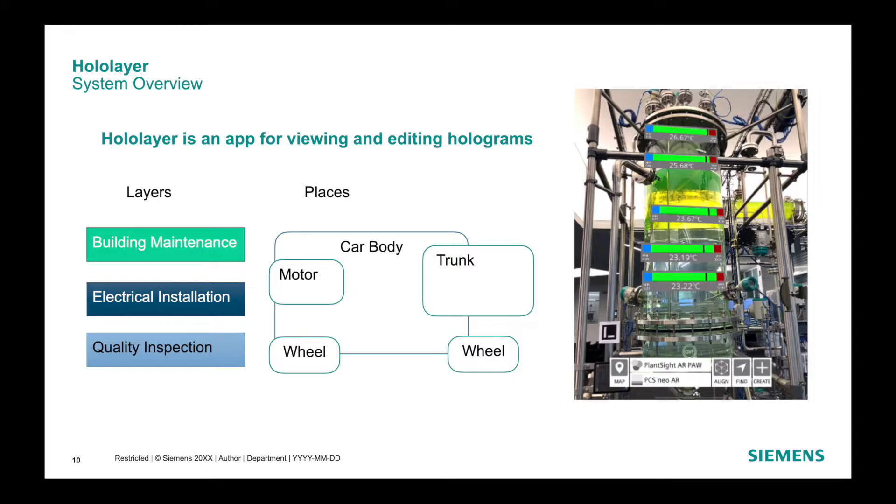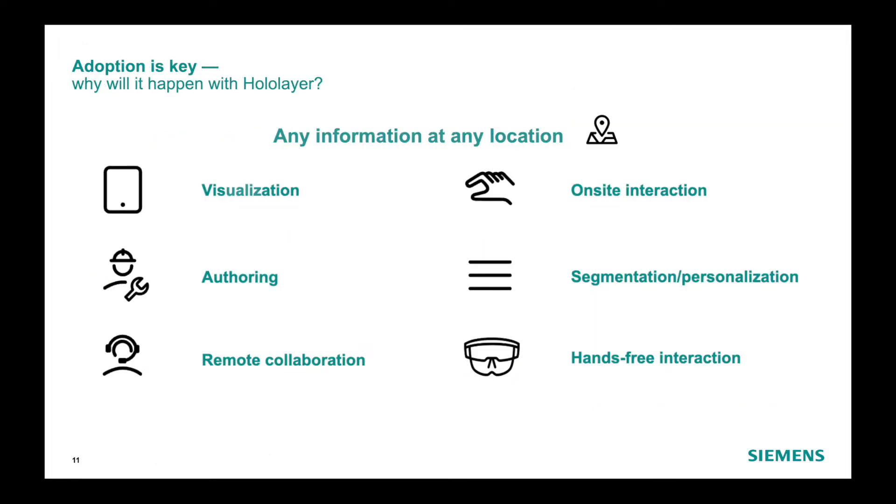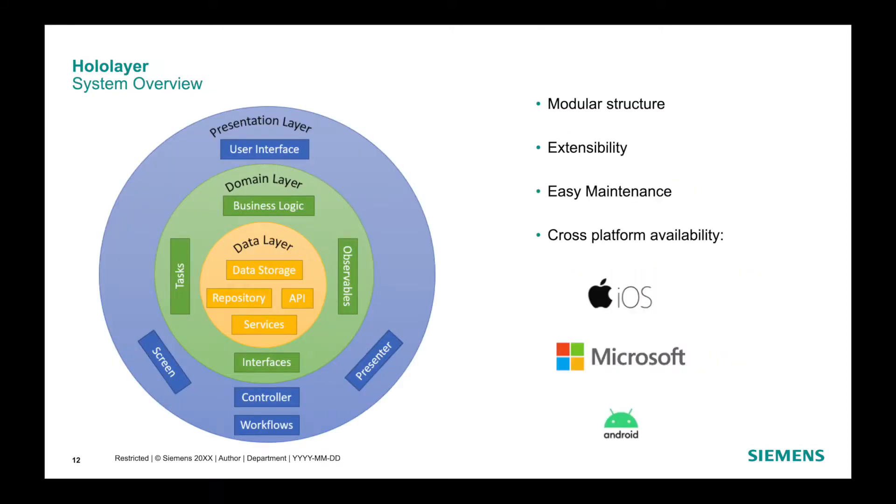Each place has a GPS-referenced geographic location and may also have identifiers to help distinguish it from other nearby places. As you can see on the slide with the car example: if a quality inspector finds a scratch, they create a photo in a layer called 'quality inspection,' in a place called 'car body,' at the correct position. We are convinced that the combination of these use cases provides enough real value to our customers that they will start adopting augmented reality.